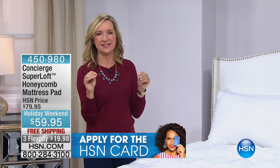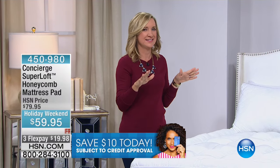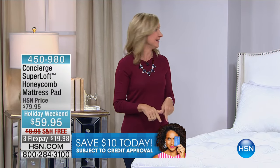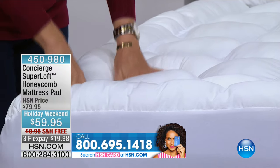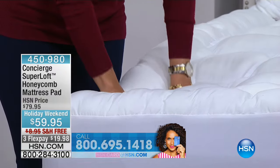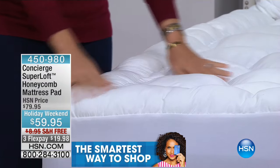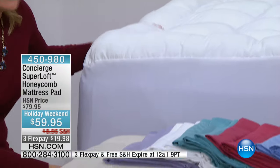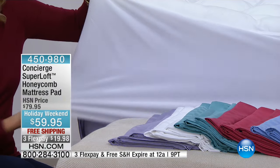If you just want a mattress pad that protects and adds a little softness, this isn't for you. But if you want to feel like you added a new cotton pillow top to your mattress, you have to try this. It looks like a fiber bed but it's not — it's a mattress pad.